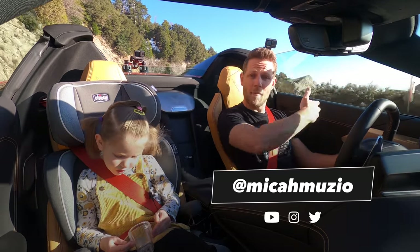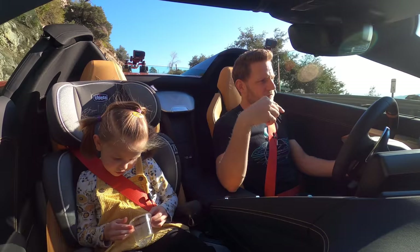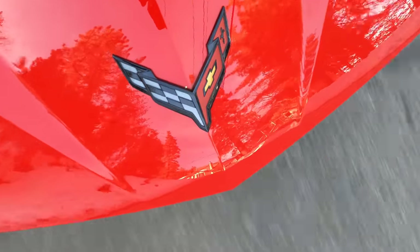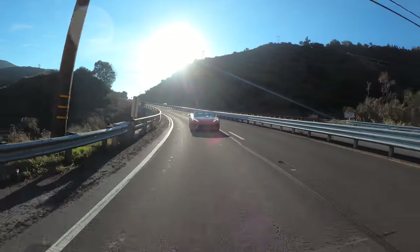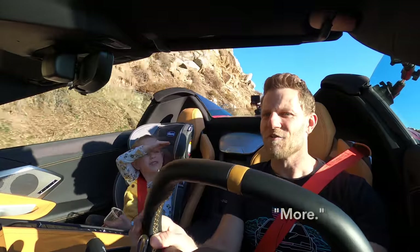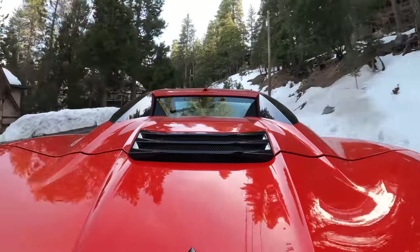When we picked up the Corvette yesterday, the first thing we did was drive about an hour and a half from work back to my house, and man this thing cruises so comfortably. What do you think sweetie pie — is this more or less comfortable than the Jeep we drove to get it? I agree, I think this is a much more comfortable drive.